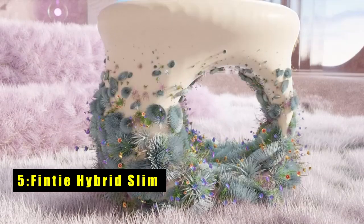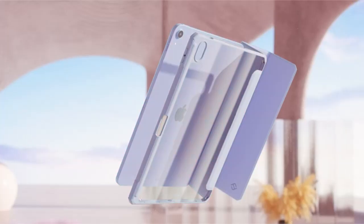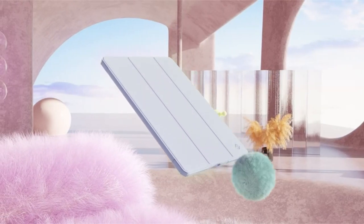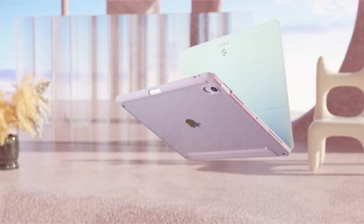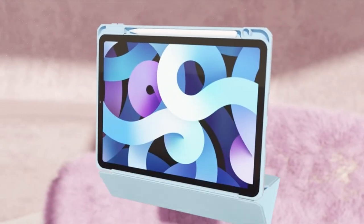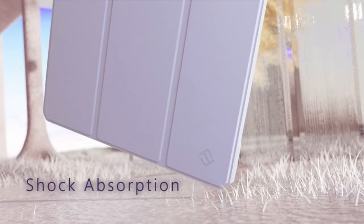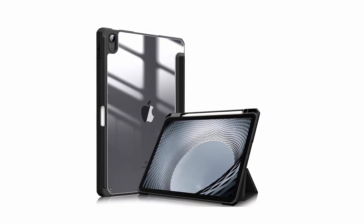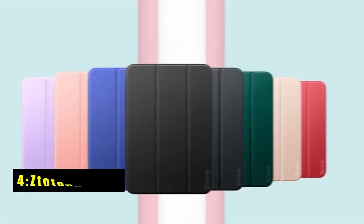At number five is the Finti Hybrid Slim. This case combines robust protection with versatile functionality. Its hard shell back cover and flexible TPU bumper shield your device from shocks and drops, while the soft microfiber interior prevents scratches. The crystal clear back displays the Apple icon and offers customization with stickers or photos. It supports Apple Pencil and wireless charging, features a trifold front cover that doubles as a viewing and keyboard stand, and includes a built-in pencil holder for easy access.